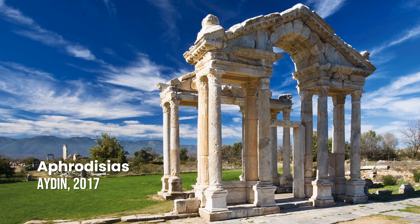Aphrodisias. The site consists of Aphrodisias itself, featuring the 3rd century BCE Temple of Aphrodite, and the ancient marble quarries nearby, which had brought wealth to the ancient Greek city.